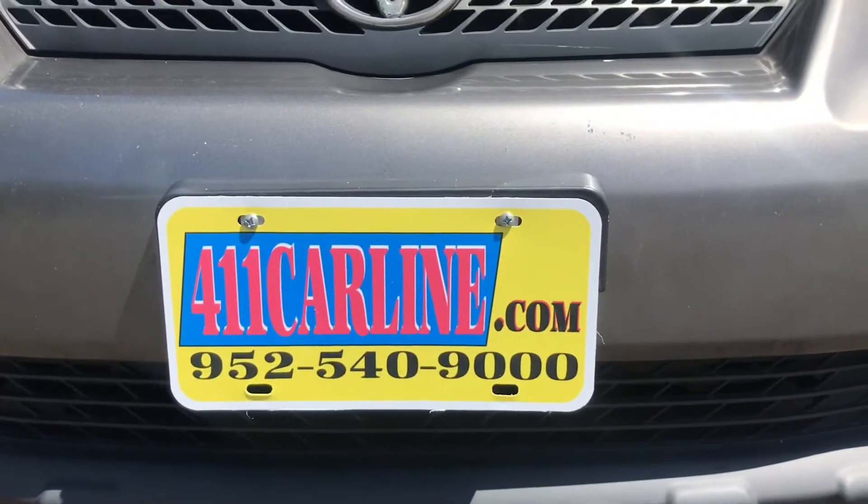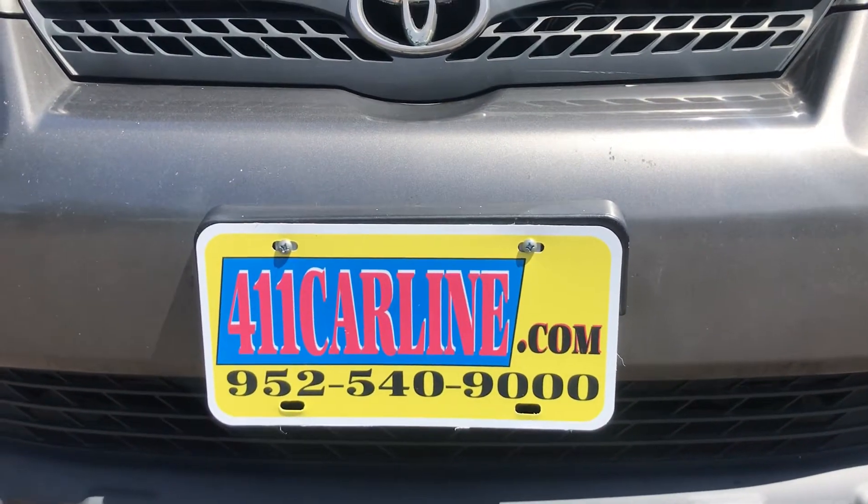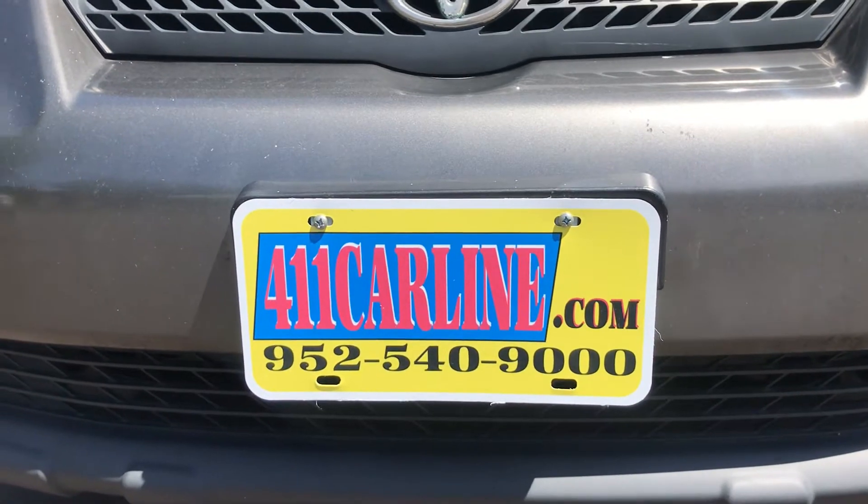Welcome to 411carline.com. You can find us at 411carline.com. You can give us a call at 952-540-9000.